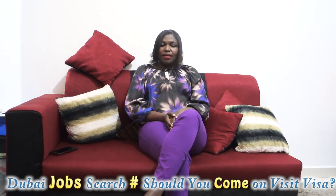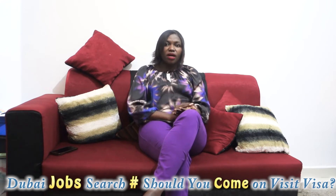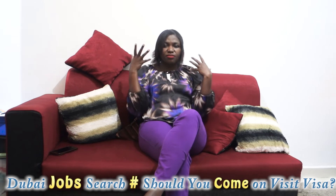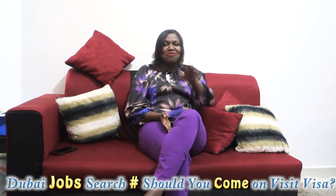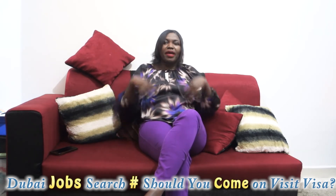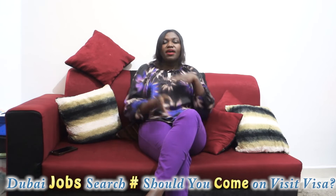Before I start, I want to mention that the next video will be about how to search for a job when you are on a visit visa. I'll tell you all the tricks for searching for a job here in Dubai, because many people are asking: I'm here in Dubai, what's next, how do I search for a job?